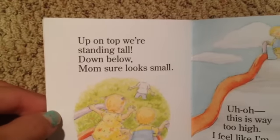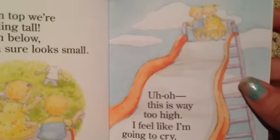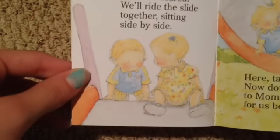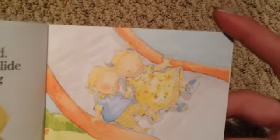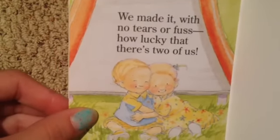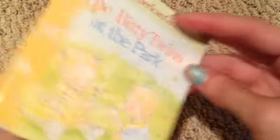"Let's climb this ladder to the slide, then take a swishing swooshing ride." "Up on top we're standing tall, down below mom sure looks small." "Uh-oh, this is way too high, I feel like I'm going to cry." Look at their little sad faces — he's very scared. "Don't be scared, we'll ride the slide together, sitting side by side." That's a sweet sister. "Here take my hand, now down we go to mom who waits for us below." "We made it with no tears or fuss, how lucky is that, there's two of us."